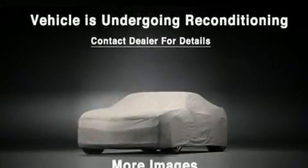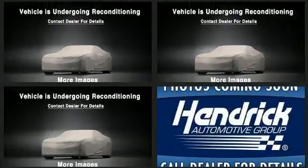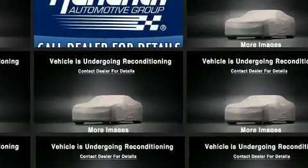Get excited about the 2015 Chevrolet Equinox. Smooth gear shifts are achieved thanks to the 2.4-liter four-cylinder engine, and for added security, dynamic stability control supplements the drivetrain.